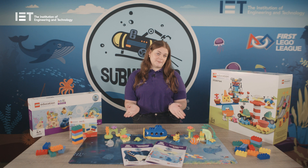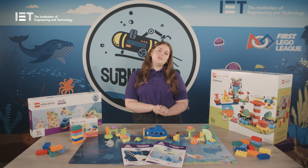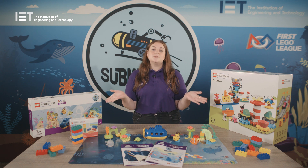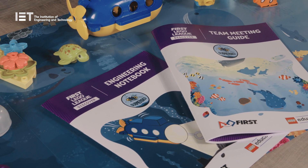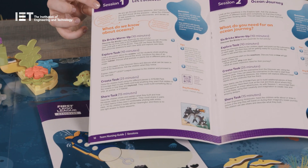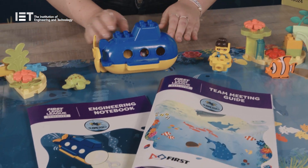One set for each child and a spare set. Each child should take home one Discover More set which contains two sets of six bricks, one for the student and one for an adult at home. Encourage the families to play the game at home. The set is theirs to keep and you can always order more for your future classes. You'll also receive Discover Guides, the team meeting guide for the teacher or group leader and an engineering notebook per child. The team meeting guide is there to support the running of the program and contains all the information you need to get started. It's a book of comprehensive lesson plans which you can follow as closely or loosely as you like.